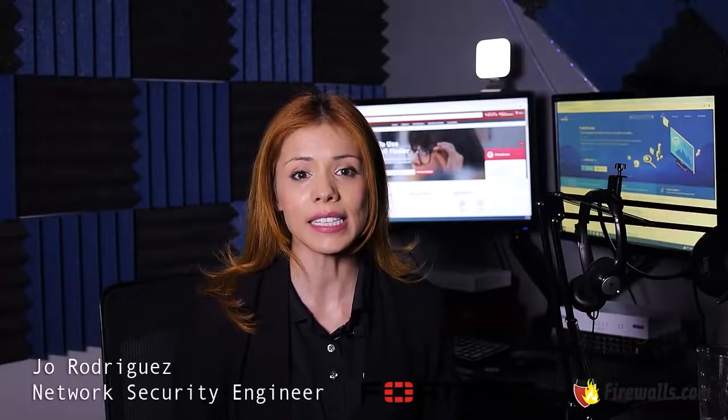My name is Jill from the professional services team here at firewalls.com. In this session, we are going to show you how to apply license keys to your devices through FortiCloud.